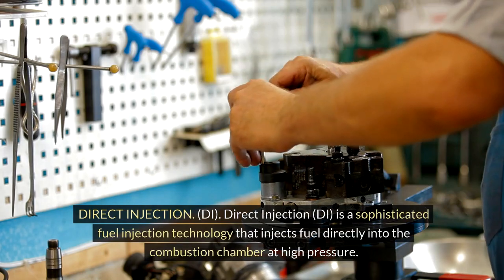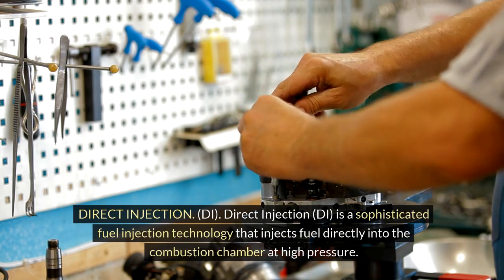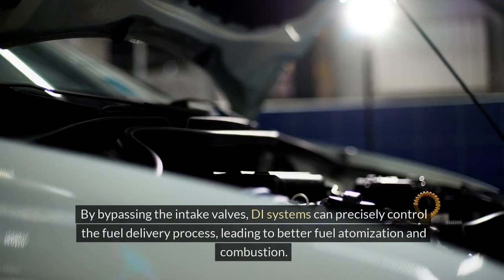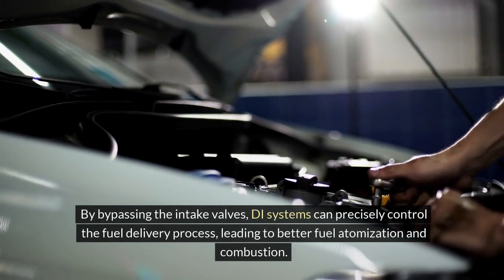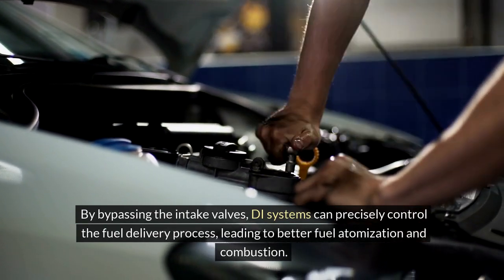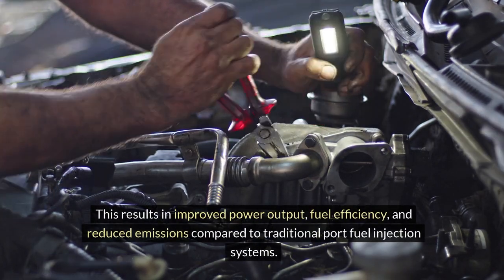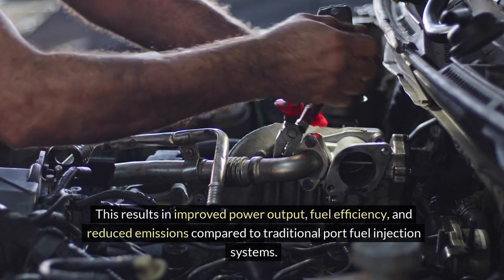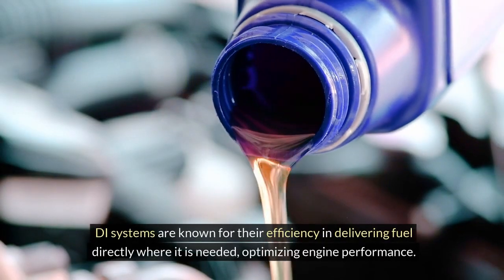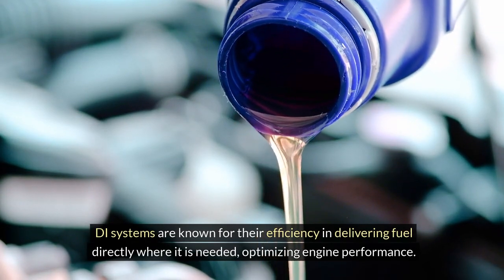Direct Injection (DI) is a sophisticated fuel injection technology that injects fuel directly into the combustion chamber at high pressure. By bypassing the intake valves, DI systems can precisely control the fuel delivery process, leading to better fuel atomization and combustion. This results in improved power output, fuel efficiency, and reduced emissions compared to traditional port fuel injection systems. DI systems are known for their efficiency in delivering fuel directly where it is needed, optimizing engine performance.